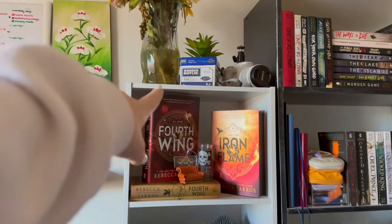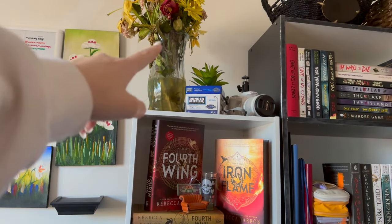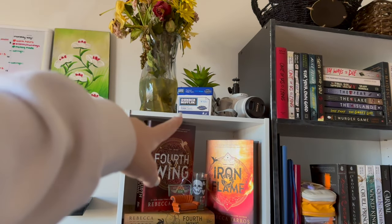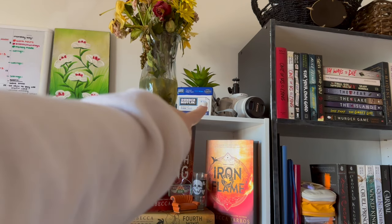We can start off up at the top. I have some dead flowers from my boyfriend — oh my god, I didn't know they were looking that dead today. Nice little Dunder Mifflin cup up here.